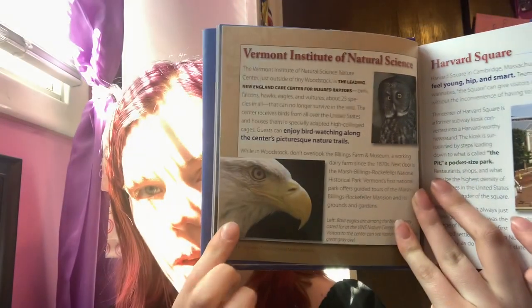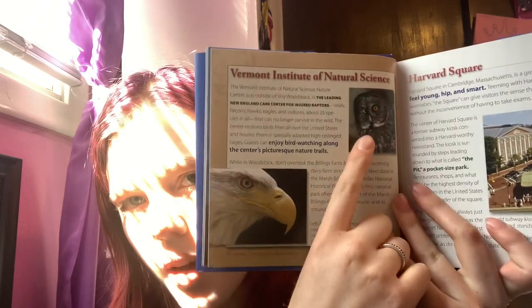That's the bald eagle I was talking about, and there's the owl. Harvard Square in Cambridge, Massachusetts is a great place to go if you want to feel young, hip, and smart. Together with Harvard professors, students, and wannabes, the square can give visitors the sense that they are attending Harvard without the inconvenience of having to take exams.